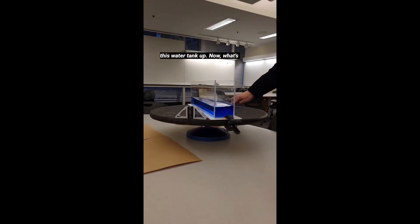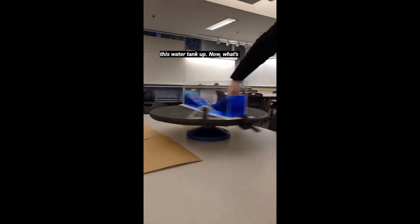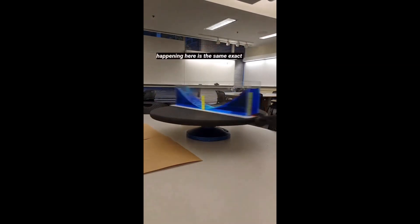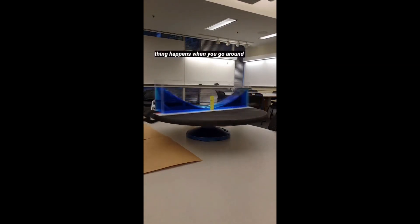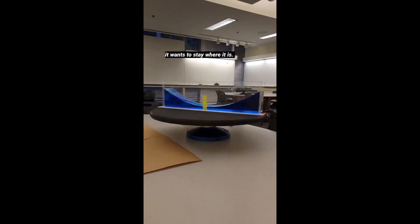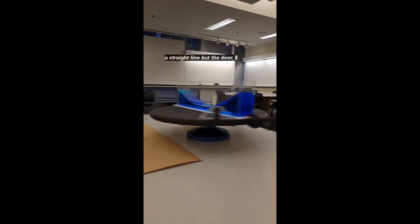Watch what happens when I spin this water tank up. What's happening here is the same exact thing that happens when you go around a corner in a car and you feel the door pushing into your shoulder. This water wants to stay where it is — it wants to keep moving in a straight line.